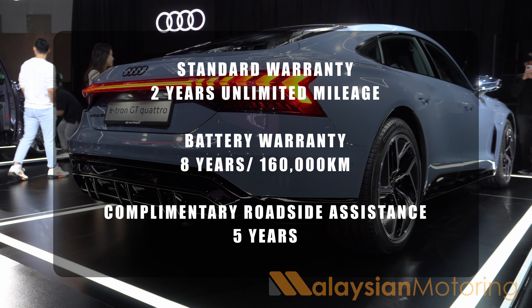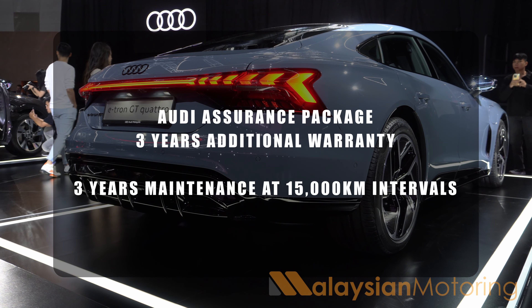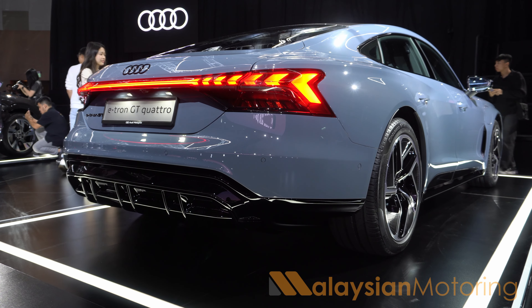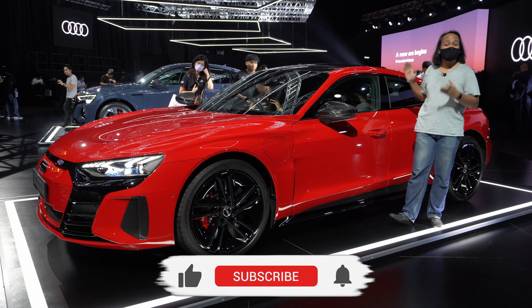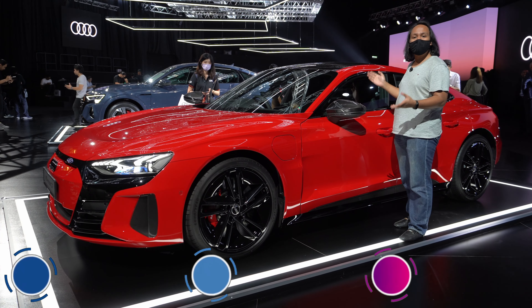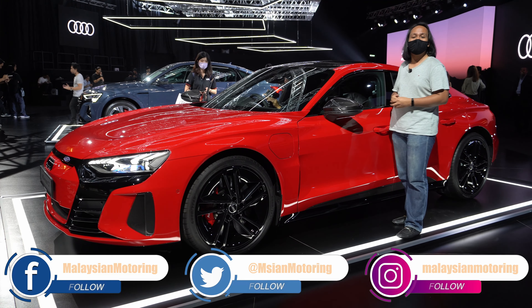The prices for the e-tron GT begin at a little under RM600,000, rising to just under RM800,000 for the variants on offer. Let us know what you think in the comment section below about these svelte, beautiful new vehicles. Is this the four-door coupe EV that you want? Let us know in the comment section below. Thank you so much for watching — we'll catch you in the next one. Take care and stay safe.